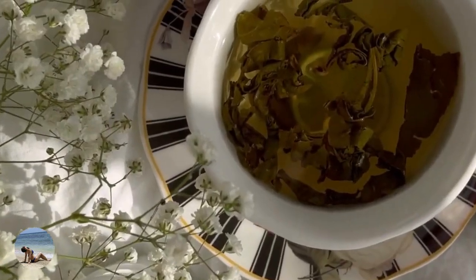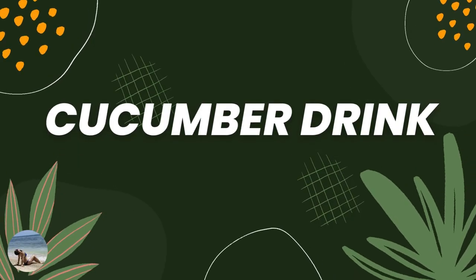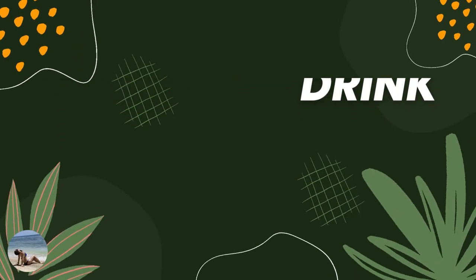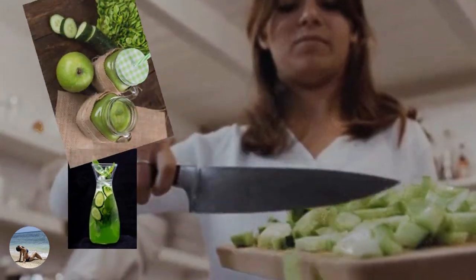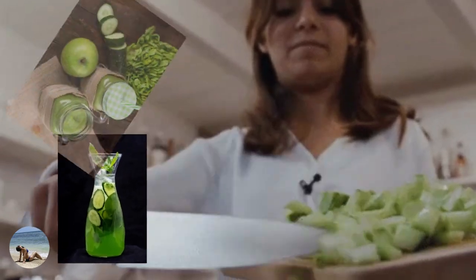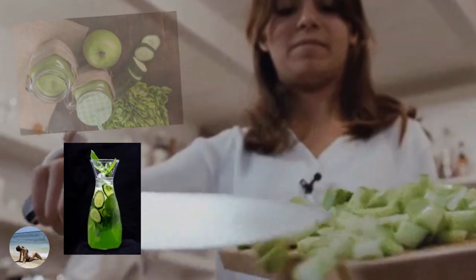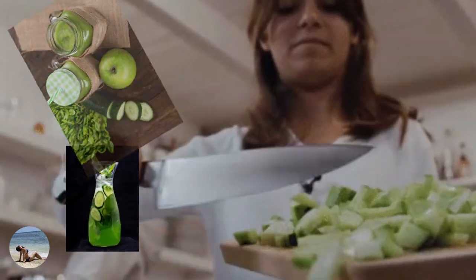Sip slowly. Number three: cucumber drink. Take some yogurt, cucumber pieces, mint, ginger, and fenugreek seeds.